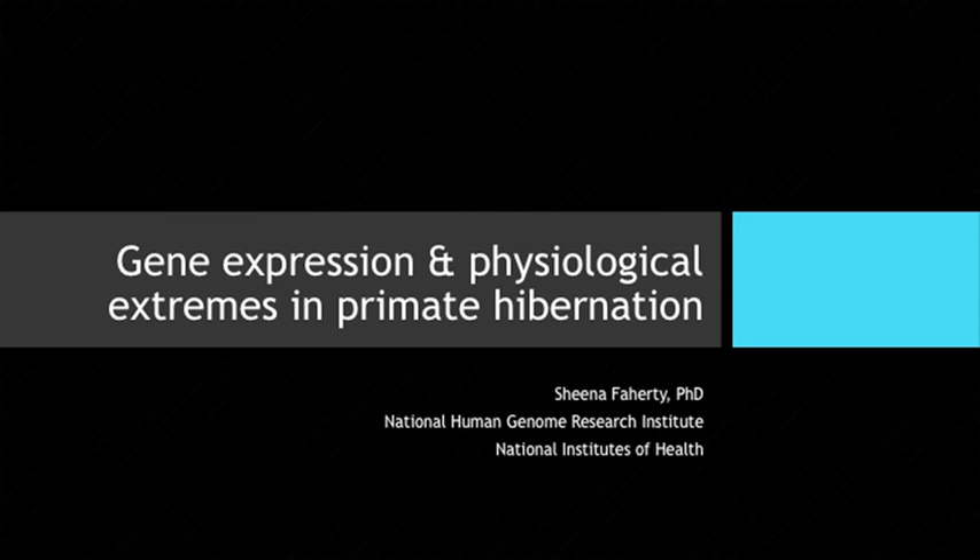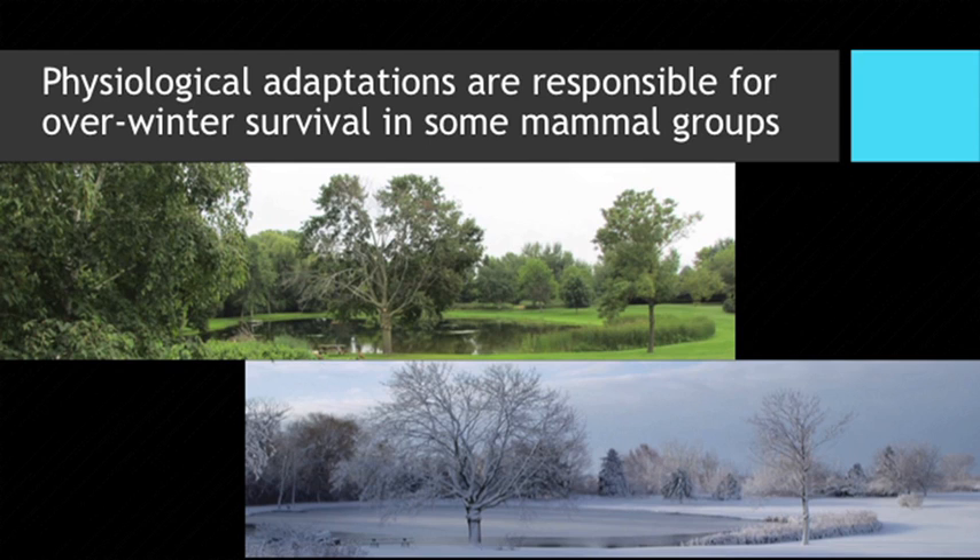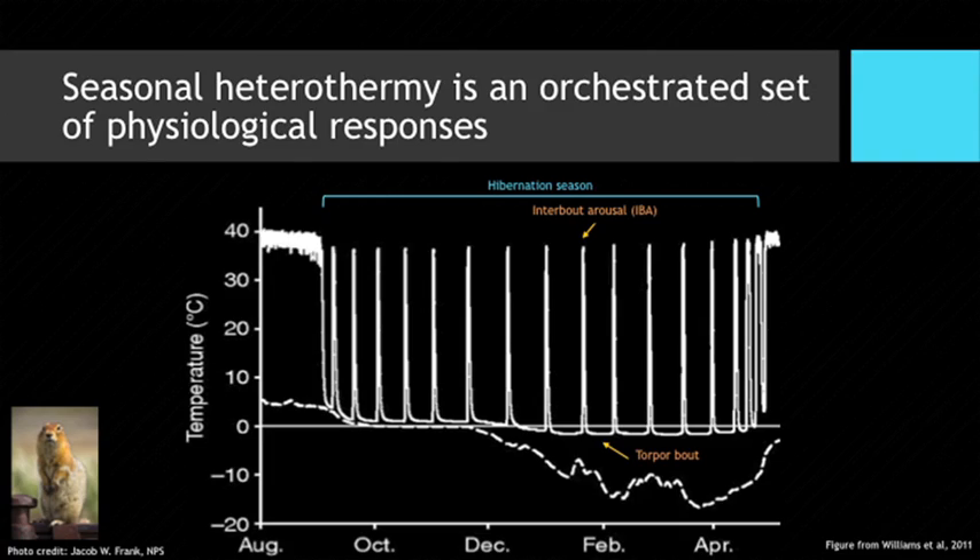My talk very nicely piggybacks off the talk that Marina just gave because I'm going to be talking about primate hibernation. Animals have developed numerous tactics to combat living in environments that go from being very green and lush to very white and cold. This is actually a picture of my parents' backyard in Wisconsin. I developed my own tactic, which was moving to North Carolina to do my graduate work. Specifically, I'm going to be talking about physiological adaptations and not behavioral adaptations.